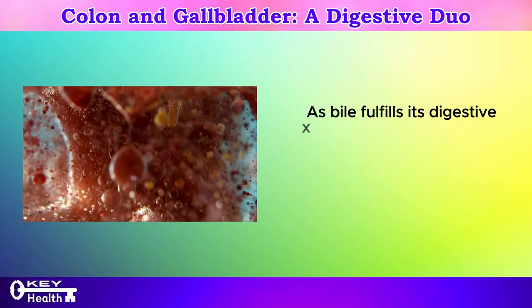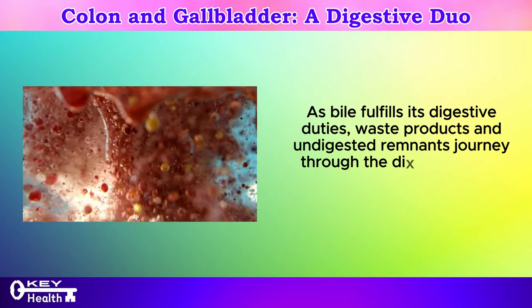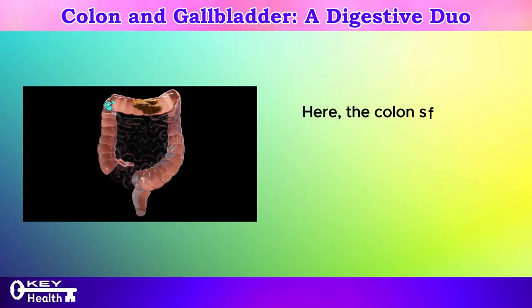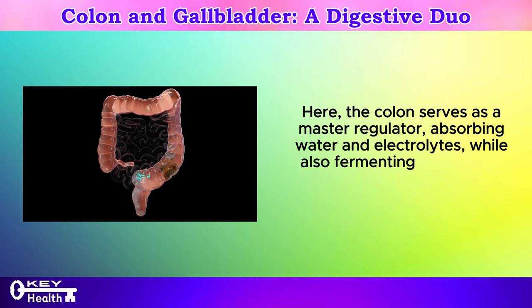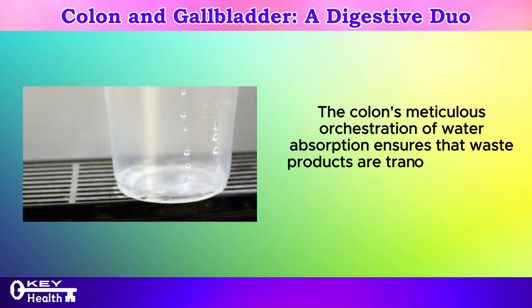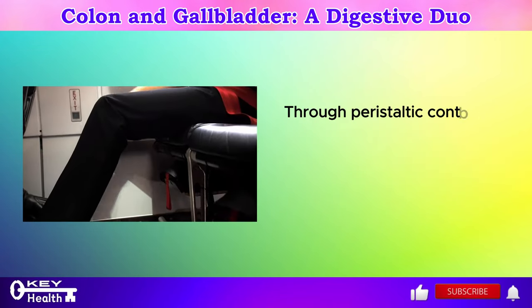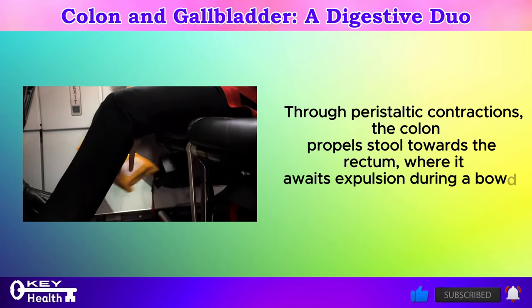As bile fulfills its digestive duties, waste products and undigested remnants journey through the digestive tract, ultimately reaching the colon or large intestine. Here, the colon serves as a master regulator, absorbing water and electrolytes, while also fermenting undigested food matter and facilitating the formation of stool. The colon's meticulous orchestration of water absorption ensures that waste products are transformed from liquid to solid form. Through peristaltic contractions, the colon propels stool towards the rectum, where it awaits expulsion during a bowel movement.